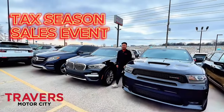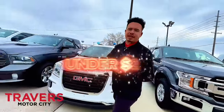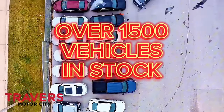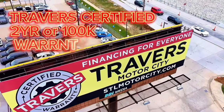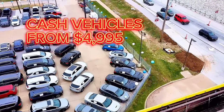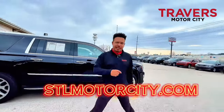Stop by Motor City for our tax season sales event. We just stocked up over 250 vehicles under $25,000, with guaranteed financing and new inventory arriving every day. Stop by and see us today or shop online at stomotorcity.com.